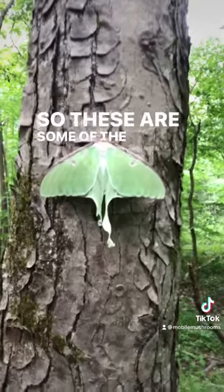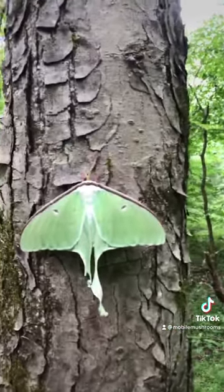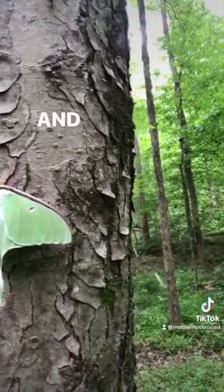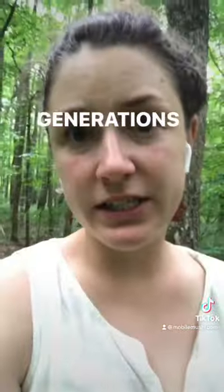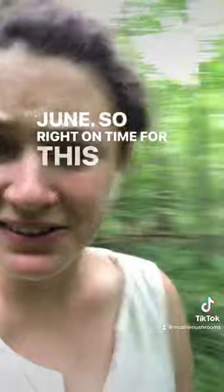So these are some of the largest moths in North America. Here in North America they can have two to three generations a year, but up in Canada only one, and they show up late May, early June — so right on time for this one.